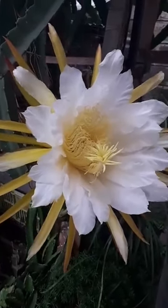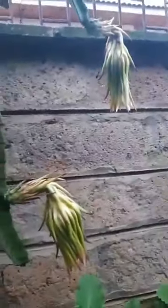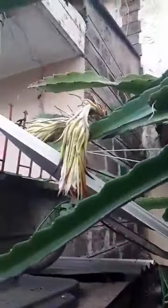Now let me show you the flowers from yesterday. This one is the flower from yesterday — it has withered already. And if you can remember, these two flowers have withered also, and the flowers here we did as well, and the flowers there we did as well.